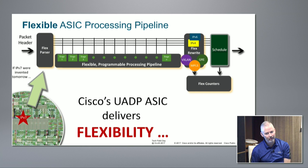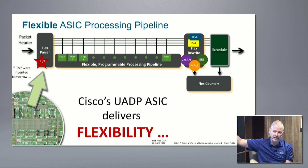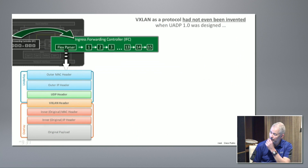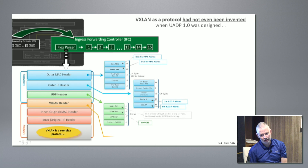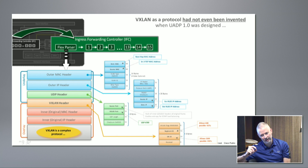The point we make is: if they invent IPv7, which I hope they don't, we can probably handle it. This gives you the ability to evolve your infrastructure to match your business needs. VXLAN is a protocol not invented when we started - I started working on this program mid-2006, doing the basic groundwork for the ASIC stuff in 2006, 2007 and 2008.